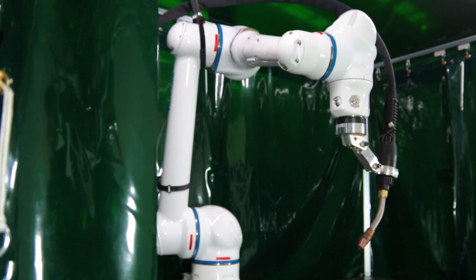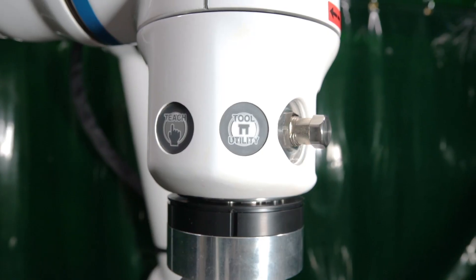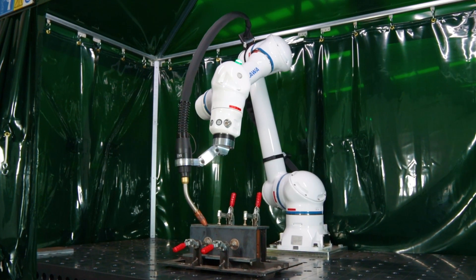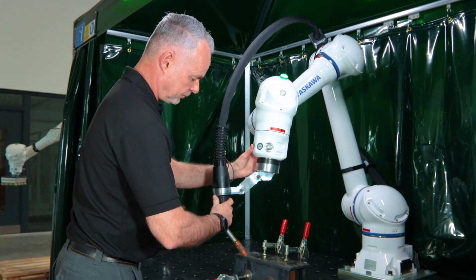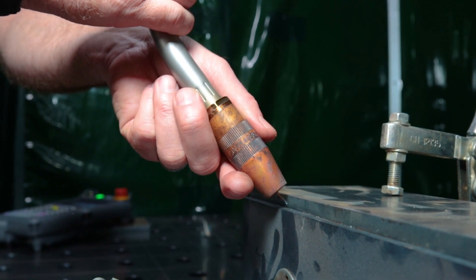Introducing the Weld4Me CE from Yasukawa, an easy-to-use collaborative and complete robot-based arc welding station. It offers outstanding performance for welding with small batch sizes and high variant diversity.